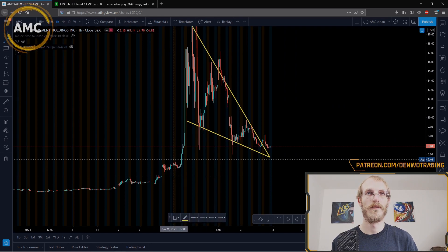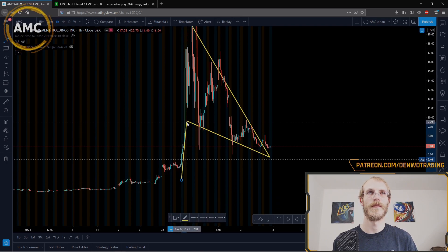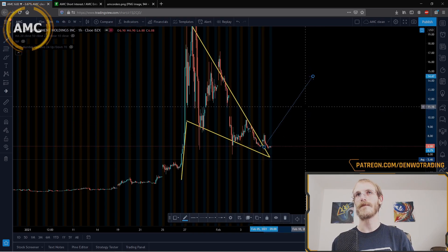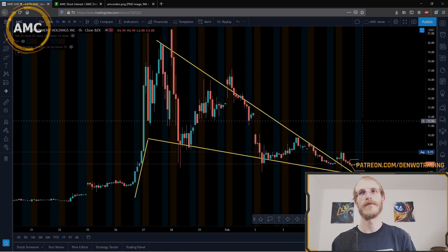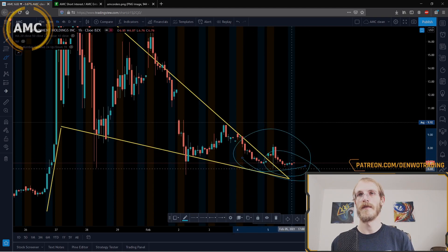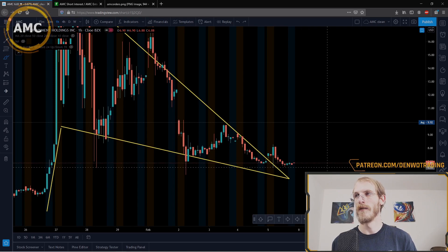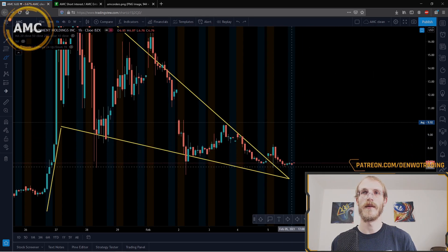I'm seeing a massive bull flag right here. We've got our pole, our flagpole, and our flag. Bull flags tend to break out to the upside, and if we zoom in, this may have already broken out. If we continue to build support and hang around in this area above six dollars, I would call that a confirmed breakout going into next week.